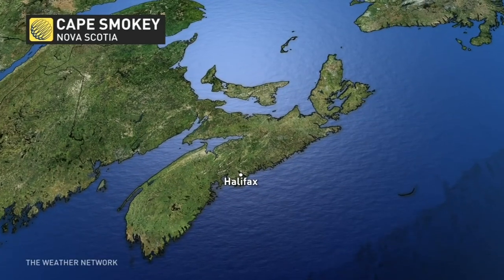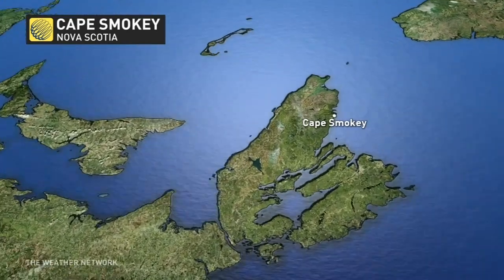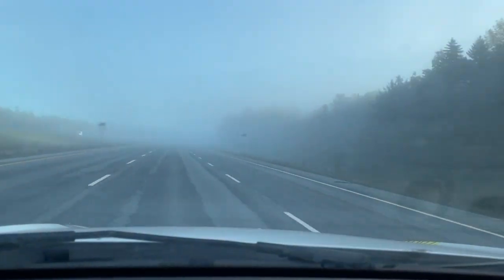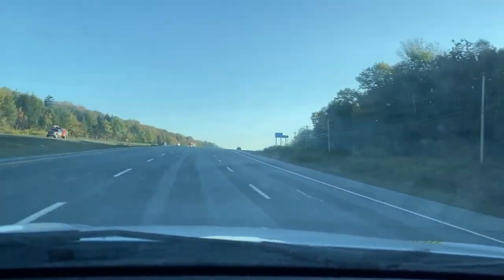From Nova Scotia's capital in Halifax, the drive will take about 5 hours and 20 minutes and spans 439 kilometers. I got up early and drove through the morning fog, knowing I was in for a stunner of a day once the fog lifted — and it did so right on cue.